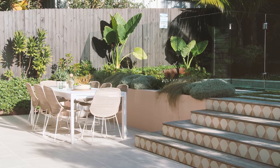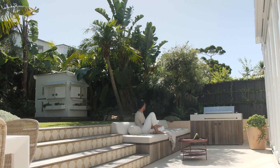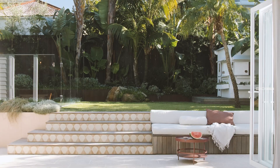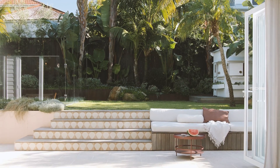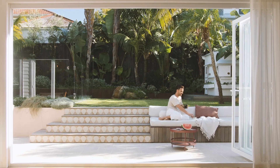We've packed a lot into this not-so-huge space: the generous plunge pool, a built-in daybed for lounging, and a cooking, dining and entertaining area. The family lives here, so it was important to have a lawn for the kids to play on, plus this cute little cubby house.